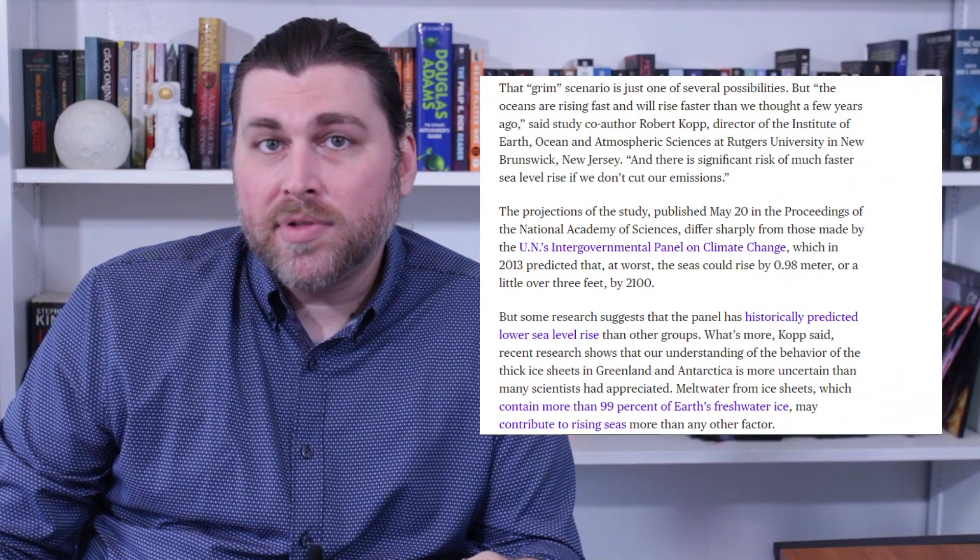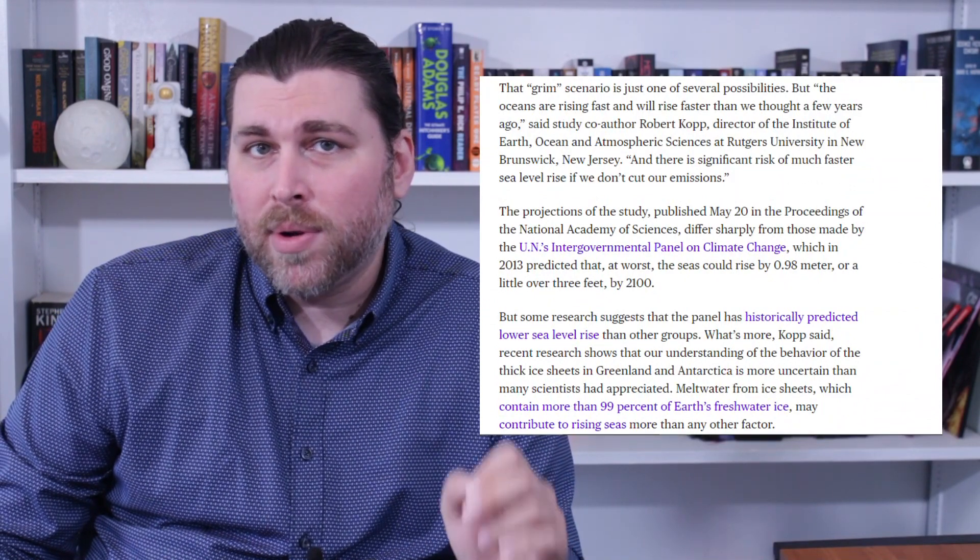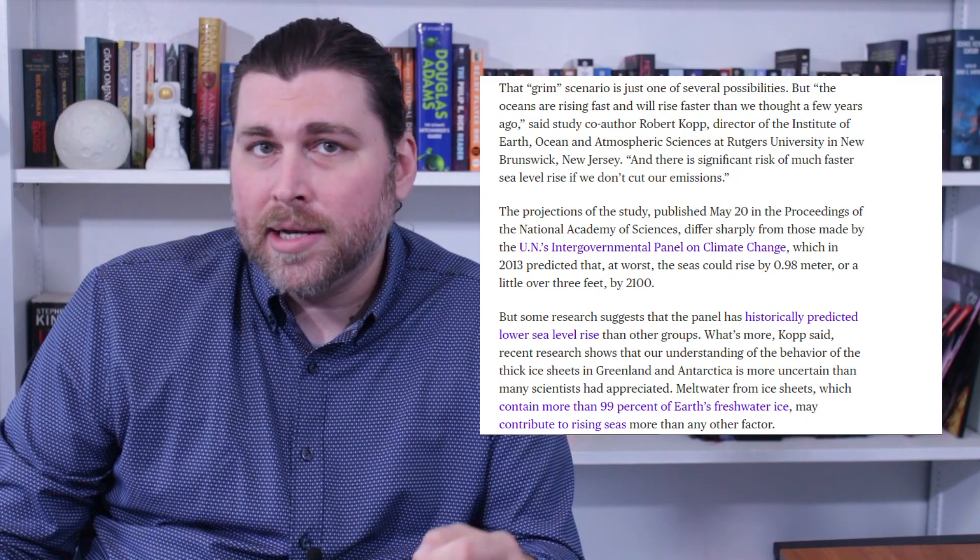Someone once commented on another climate change video on the channel stating that there was zero sea level rise. After I refuted that with data directly from NASA, they commented exasperated: 'You're trying to push two centimeters as sea level rise? It is almost nothing — absolutely not worth crying about, and NASA lies.' No, it's not two centimeters. According to satellite data taken from 1995 to 2020, the sea rose 3.3 millimeters per year, resulting in nearly reaching 100 millimeters by 2020.